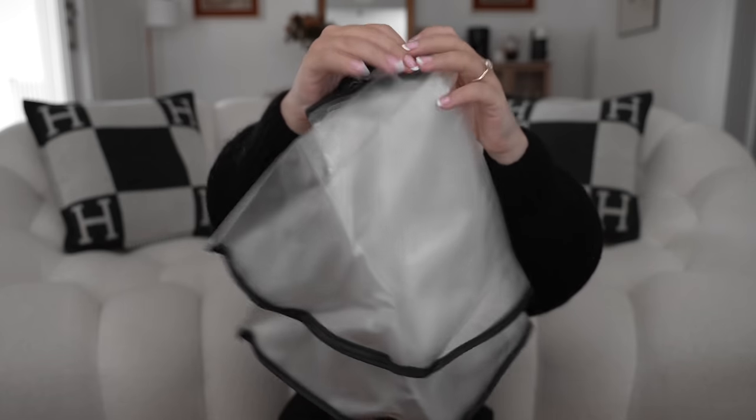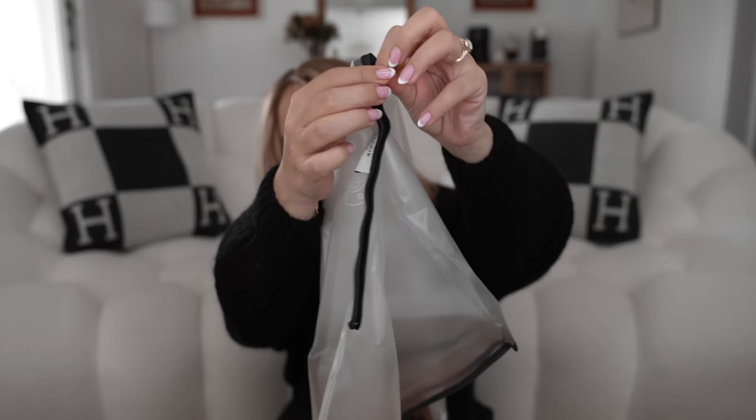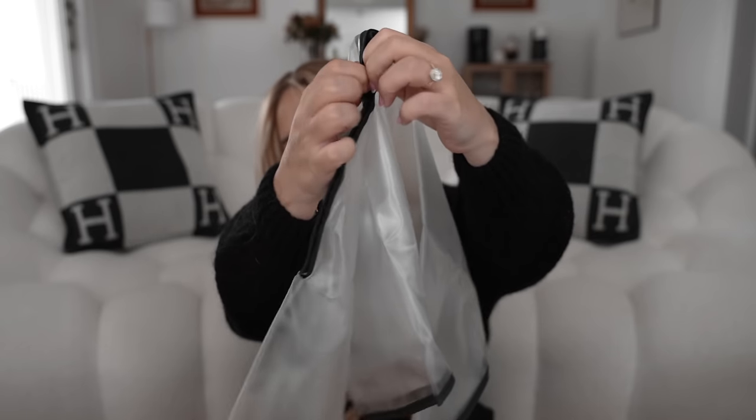It is a raincoat for your bags. When I went to Paris, especially around January when it gets super rainy, the raincoats that come inside the boxes when you buy a bag — especially Hermès — are not that good. But this one is amazing. It has a logo of the brand and an adjustable top. I would say it's good for a Chanel Jumbo or a Birkin 30 — not sure about the Birkin 35 but I can test it out. I'll link it — it has saved me a couple of times.